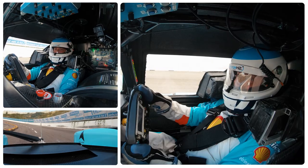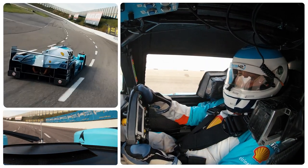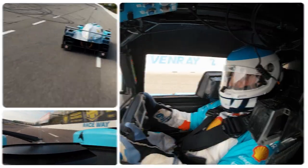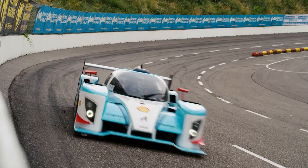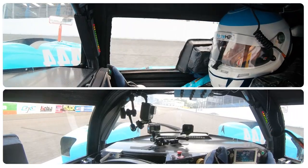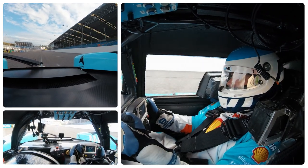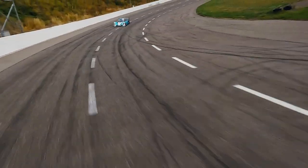It drives just like an electric car — that smooth feeling you get when you push the pedal down. Let's open it up a little bit. Oh, the acceleration! It's just phenomenal! OK, Dallas, box, box.